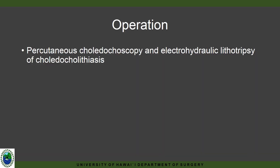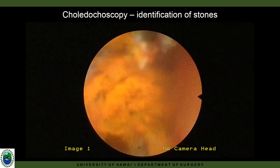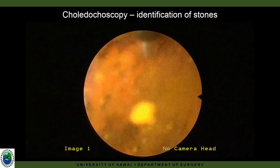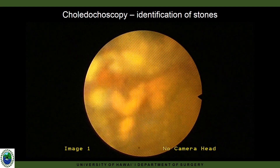Given these failed attempts to clear the duct, we took him to the operating room for a percutaneous choledochoscopy and electrohydraulic lithotripsy of these stones. We dilated the percutaneous tract to accommodate a 12-French vascular sheath. Here, you can see suture material on the left and our targeted choledocholithiases.